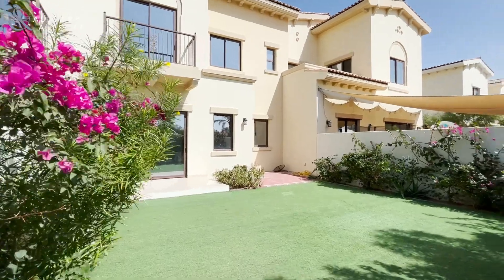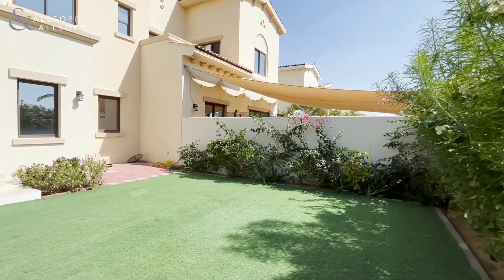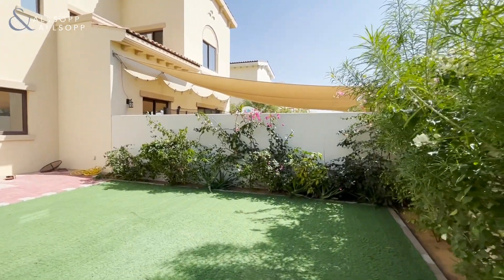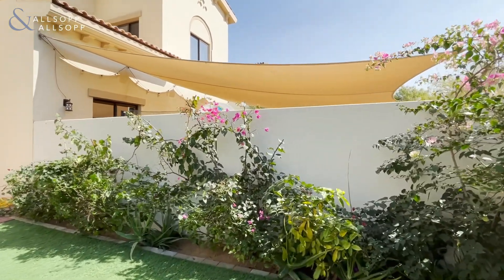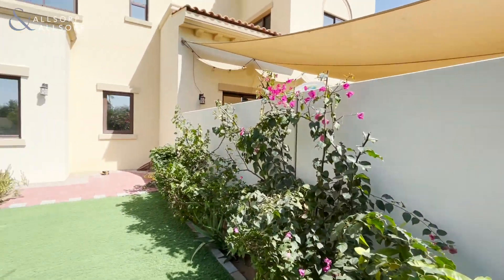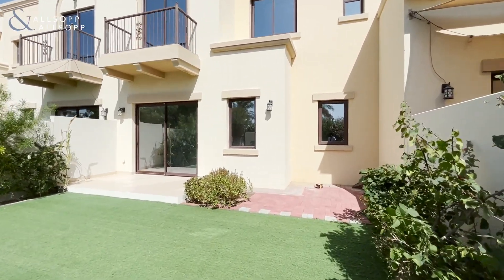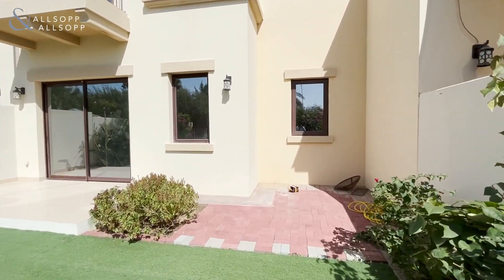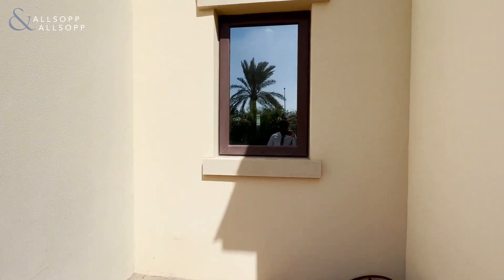Hello, good afternoon. Julian here from Allsop and Allsop Real Estate bringing to you this lovely 3M, three bedroom plus maids property in Meera community. The backyard is fully landscaped and I will be showing you the backyard only today, unfortunately, because of privacy reasons and the tenant won't allow videos in the house.